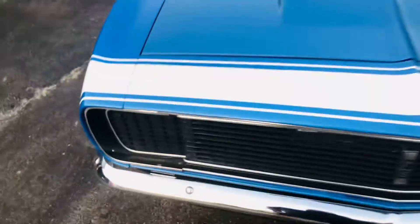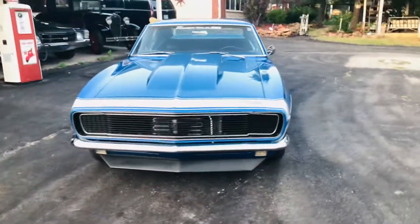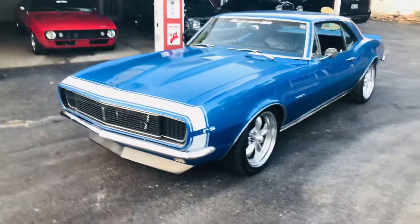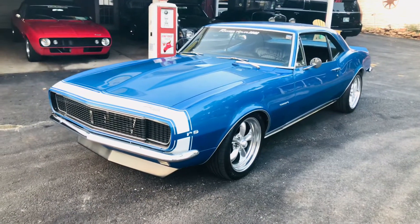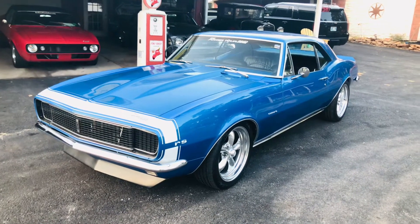Looks like it got stuck a little bit. Y'all come see us at redlinemusclecars.com and pick up an absolutely gorgeous 67 Camaro RS. Thanks, y'all. Have a blessed day.